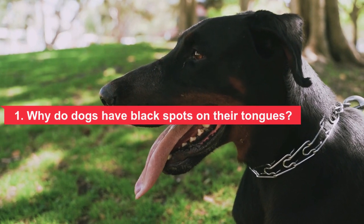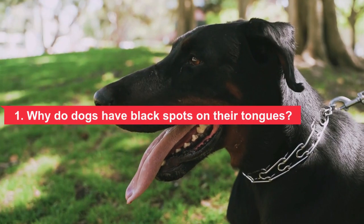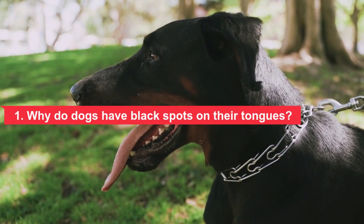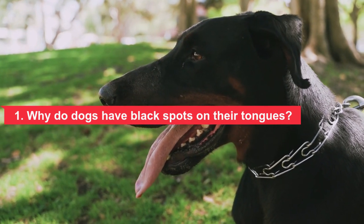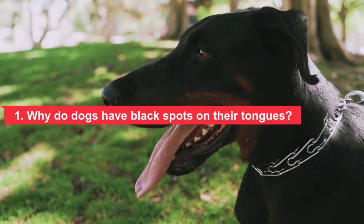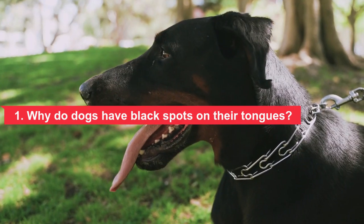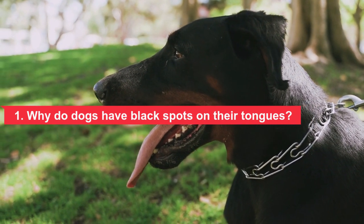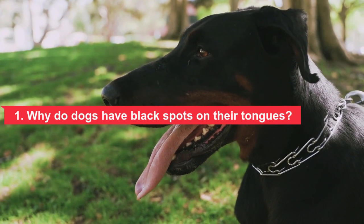The spots are created by pigmentation and to some extent determined by genetics. They are not always present at birth but can develop during the first months of life. Your young pup may start out with a completely pink tongue, but spots or color changes may appear as it grows. The pigment is produced by a substance called melanin, which is also responsible for hair and skin color.